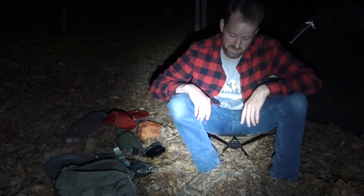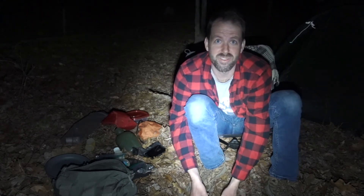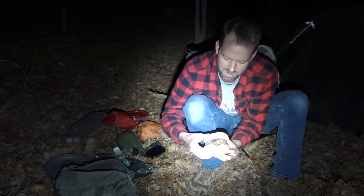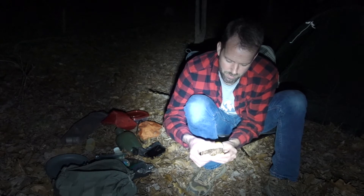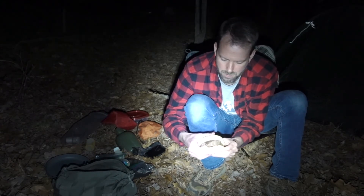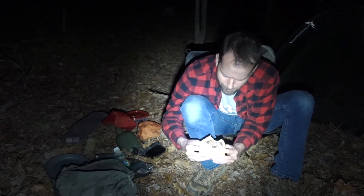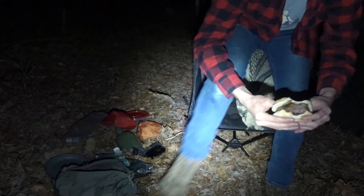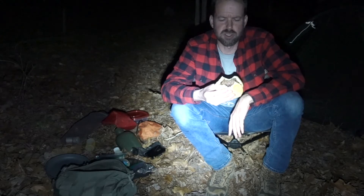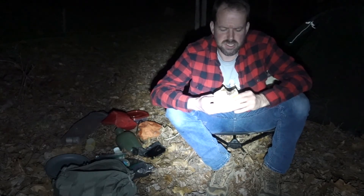No ketchup, no mustard — just onions and burger. I did put a little salt on it. It's a pretty thick burger, so I wanted to make sure it got all done. Probably overcooked it a bit, but better safe than sorry. Turned out great, actually — I don't think it's overdone. The outside got a little crispy but the inside looks great.